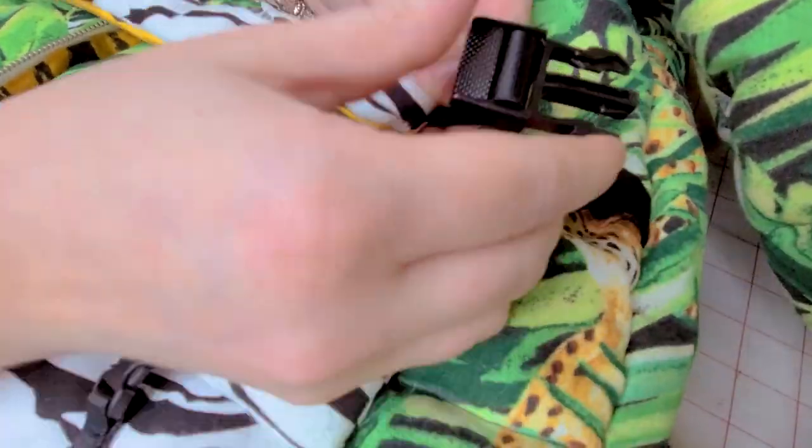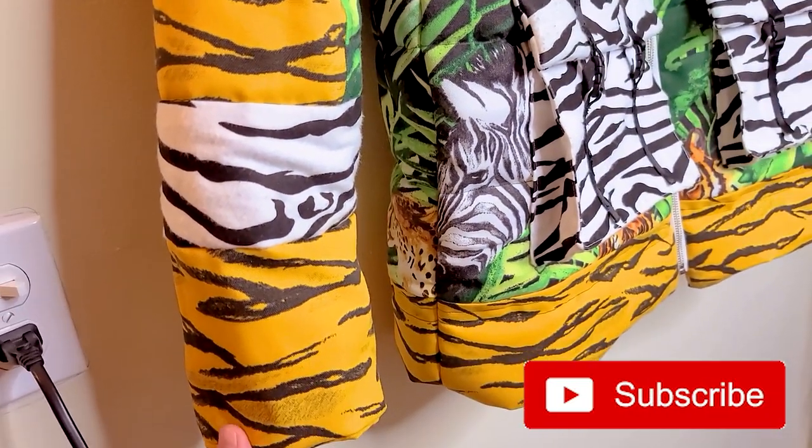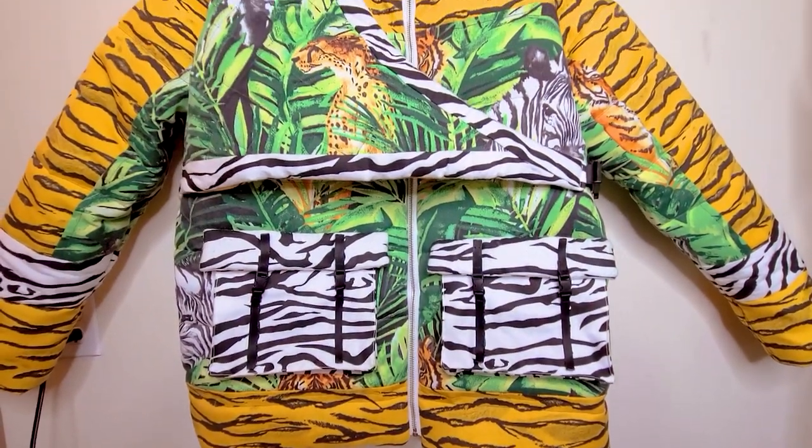After going outside with it, taking pictures, and staying extremely warm in it, I wanted to make the sleeves longer. So I did just that.